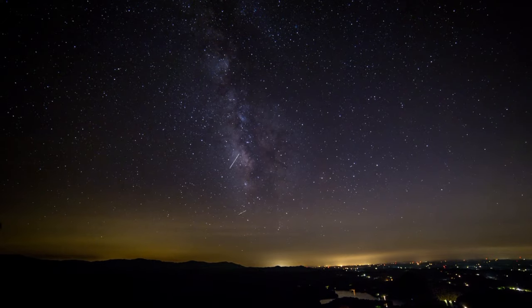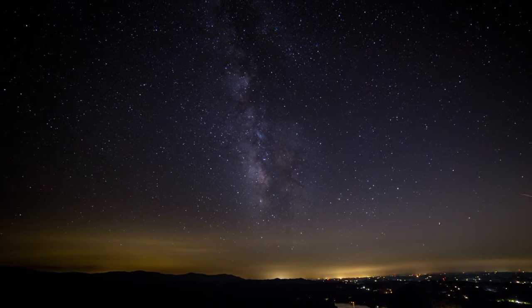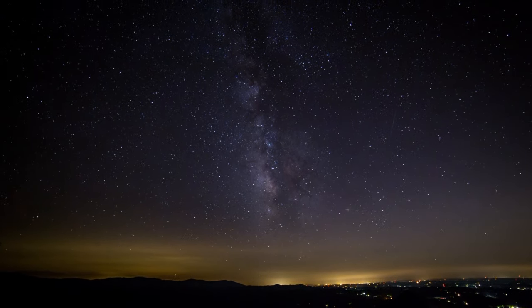Meteor showers are one of the best events to see in the night sky, regardless of whether you're a stargazing beginner or an expert astronomer. To make sure that you get the most out of each and every shower, we've brought you our top tips to getting the most out of meteors. But first, what actually causes a meteor shower?